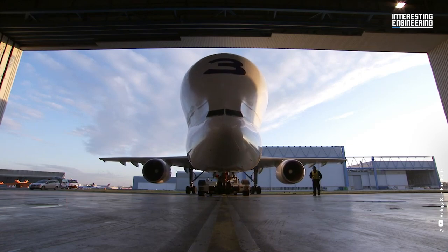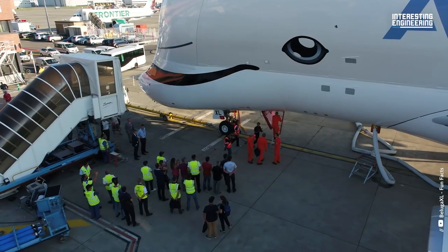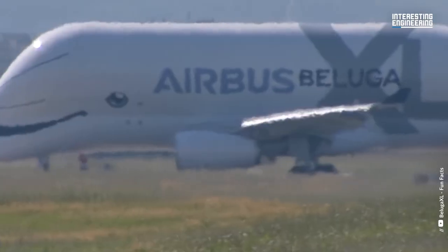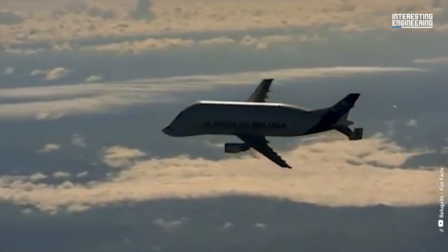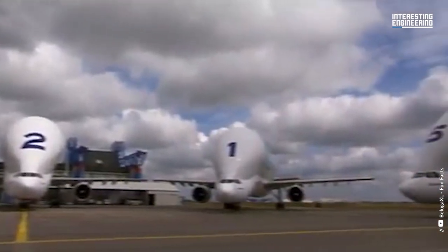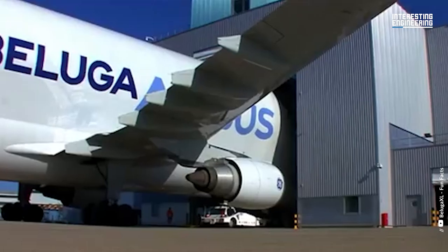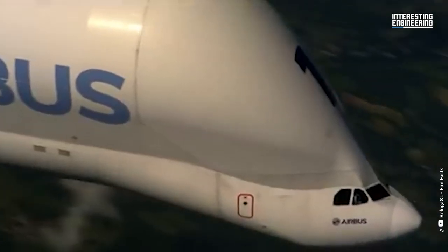Now let's dive into the construction, purpose, and the remarkable features of this gigantic machine. The Airbus Beluga actually shares numerous design similarities with the Airbus A300, even though it looks quite different. While the wings, engines, landing gear, and lower fuselage remain the same as on the standard A300, the upper fuselage creates a massive horseshoe-shaped structure that is 25 feet in diameter. Its engines are also significantly more powerful than those found on the standard A300, giving the Beluga an impressive range and speed for its size. All of these features make the Beluga a true engineering marvel in the world of air cargo transportation.